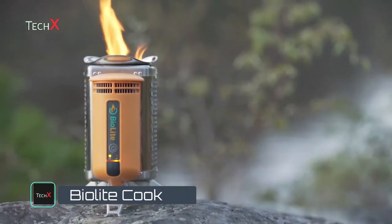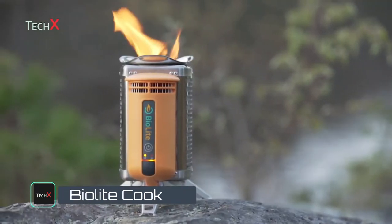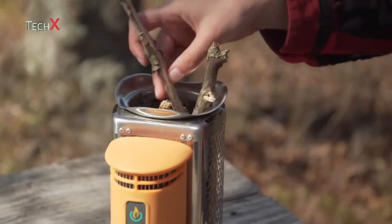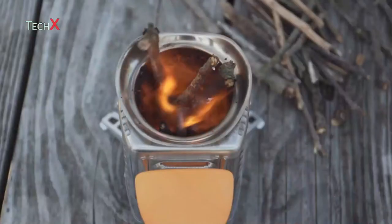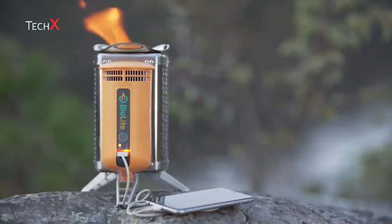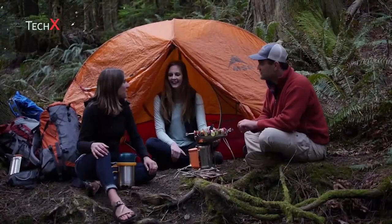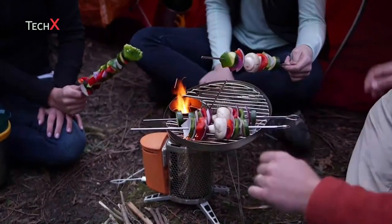Clean energy is all around us. All we need are the right tools to make use of it. The award-winning BioLite camp stove delivers clean cooking and electricity access, using nothing but wood for fuel. By creating electricity from the heat of the fire, the camp stove can charge your phones, lights, or other devices you might have with you on the trail. Our stoves cook your meals using nothing but the twigs you collect on your journey.